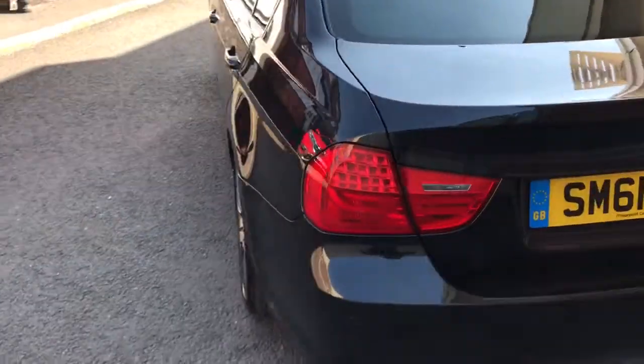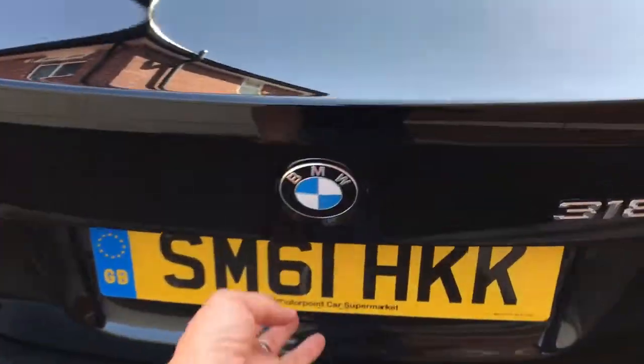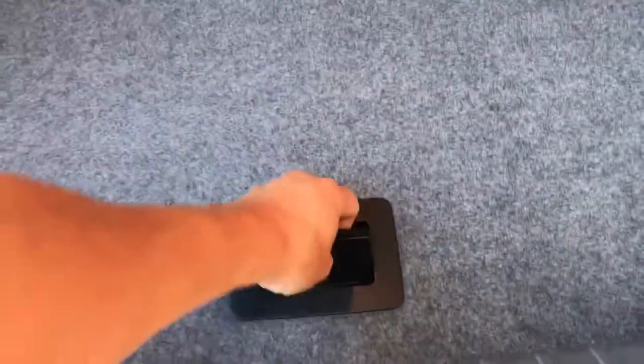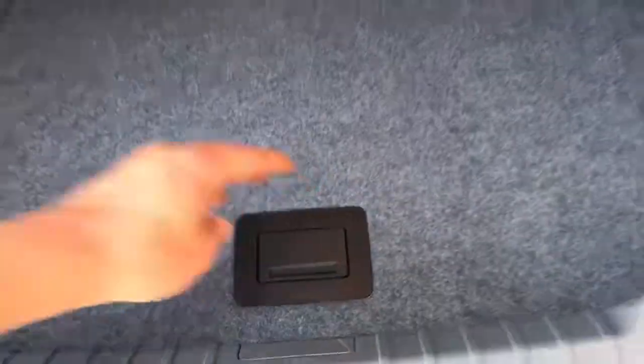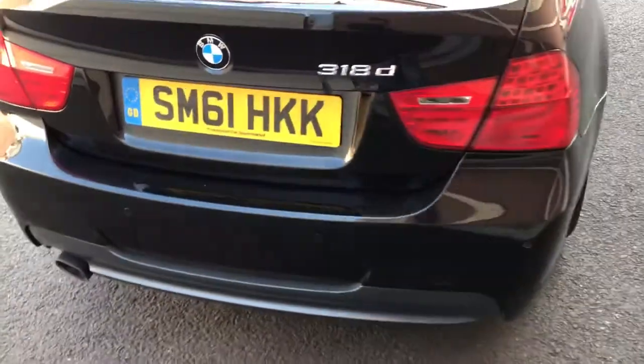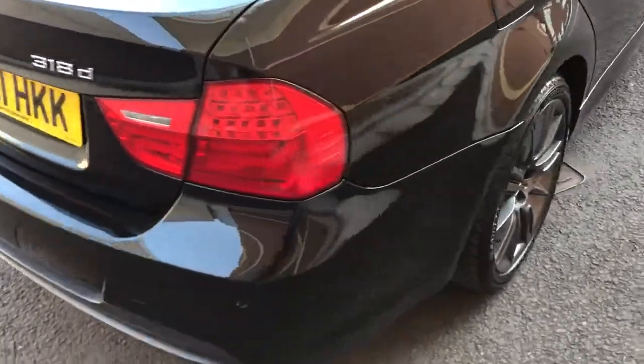It's a 2.0 litre engine, even though it's badged as a 318, so it's still nice and quick. It's got around 340 horsepower and it can do over 60 miles to the gallon. Amazing car to drive.